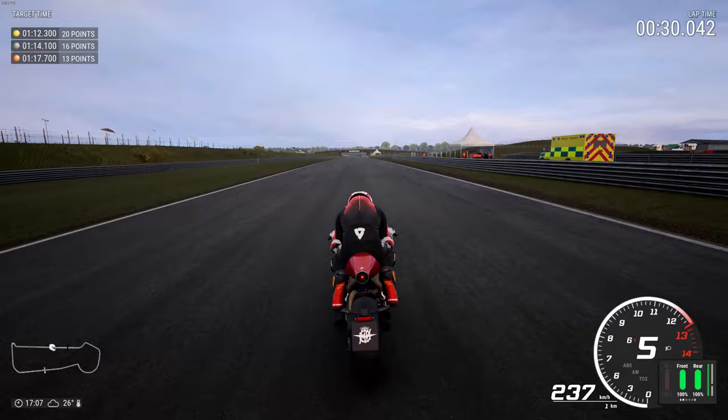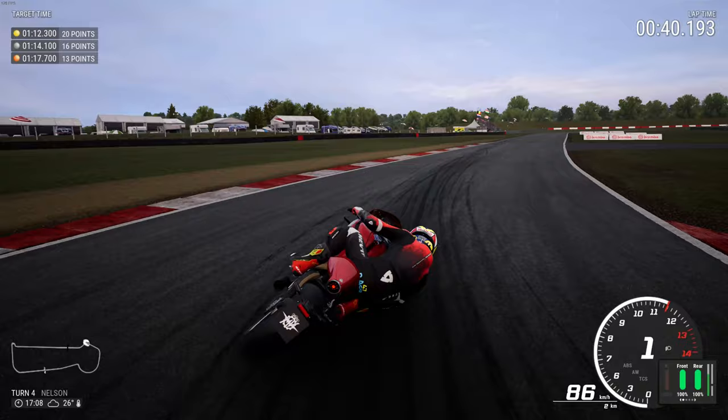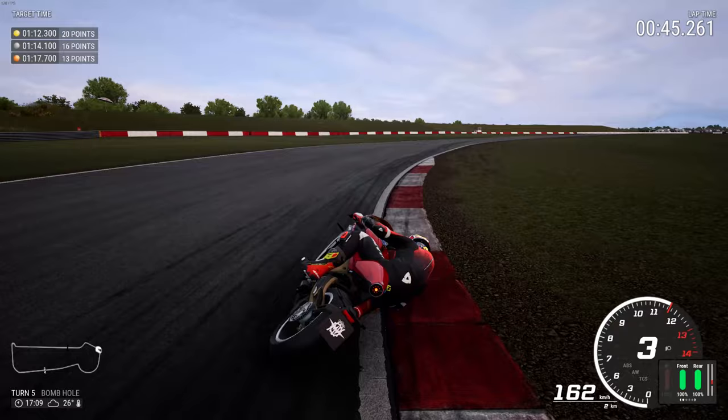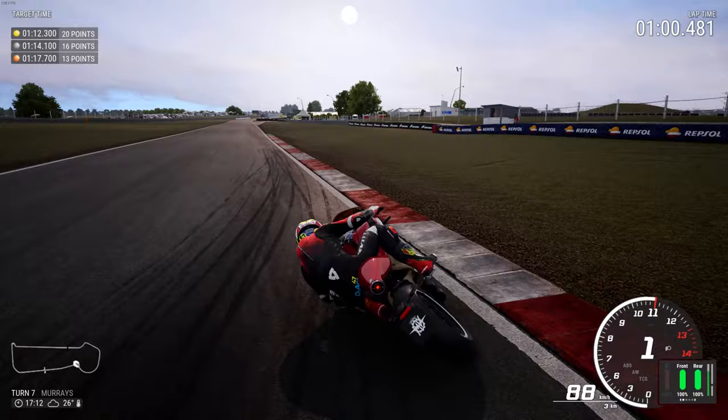I had planned on doing a top 10 or top 5 bikes of 2020 that I really like — all from Ride 4 of course, that I've used in the game. But this bike has just come in and blown the doors right off the list. Now I'm not sure if it deserves a spot or if I need to rejig the entire list. Let me know if that's something you want to see — talking about my favourite bikes, maybe my least favourite. But wow, this bike has got to have a place in the top 10 at least.